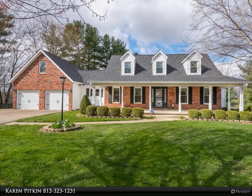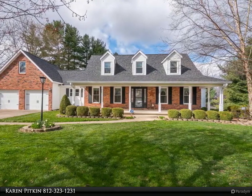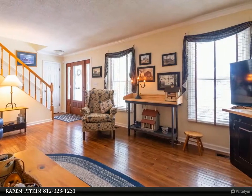This RE/MAX Realty Professionals property video is presented by Karen Pitkin. Love, sweat and money have handsomely improved this wonderful 3-bedroom/2.5-bath, 3,046 square foot Cape Cod.